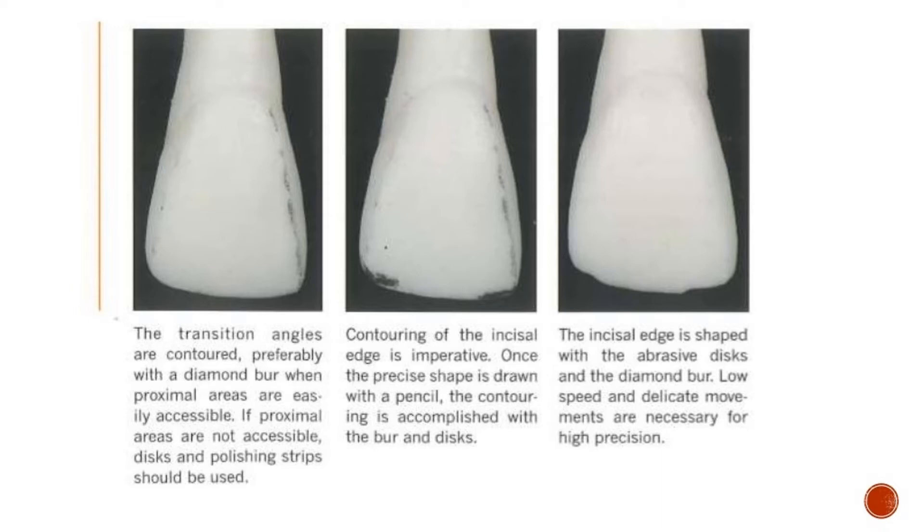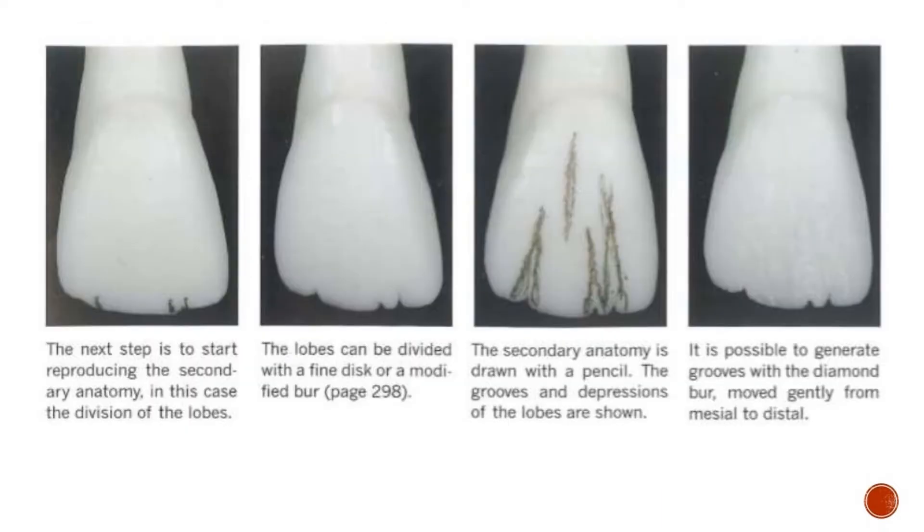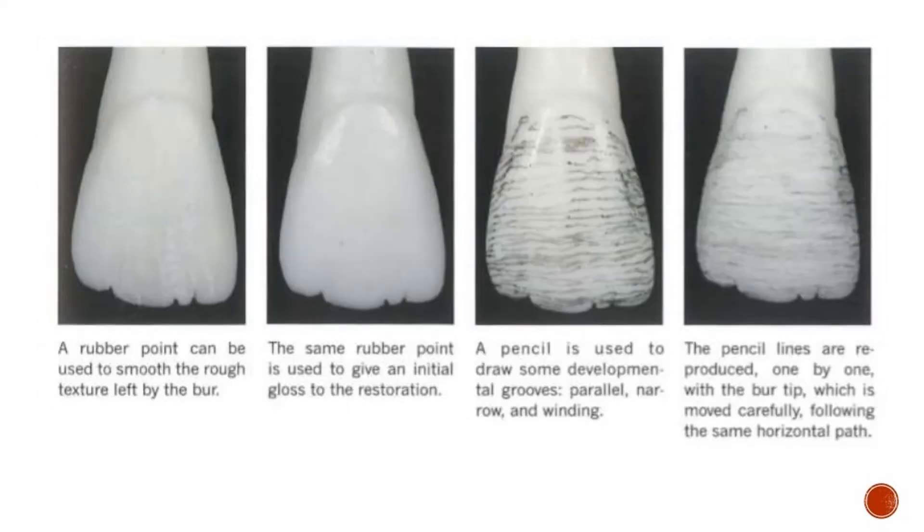When polishing a class 4 restoration, the dentist should rely mainly on discs. However, cups and points will help develop more realistic characterization when polishing a veneer.